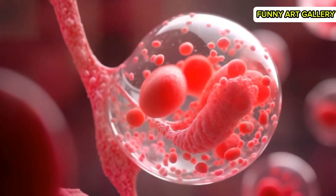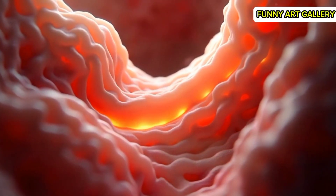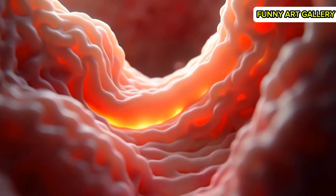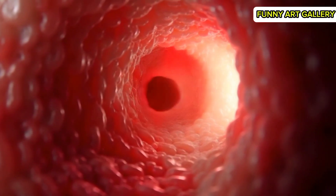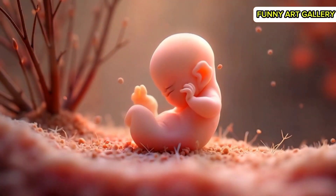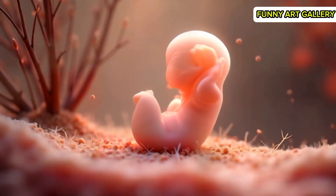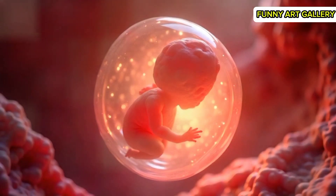The neural tube closes, marking the foundation for the brain and spinal cord. The embryo's shape becomes recognizable, with tiny buds indicating limb development. Organ precursors become visible, forming in a coordinated sequence. The embryo begins gentle movements, showing signs of early activity.